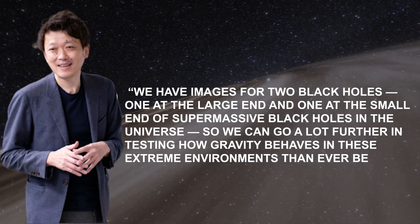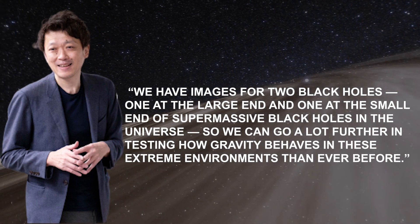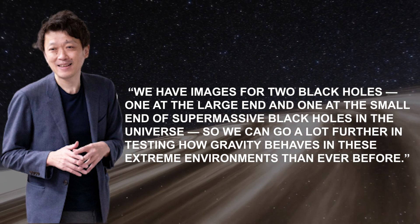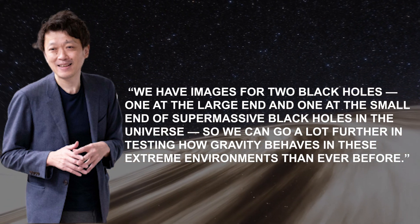We have images for two black holes — one at the large end and one at the small end of the supermassive black holes in the universe — so we can go a lot further in testing how gravity behaves in these extreme environments than ever before.